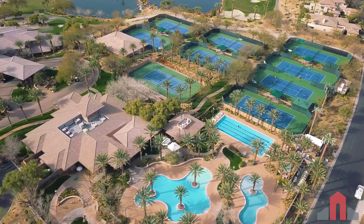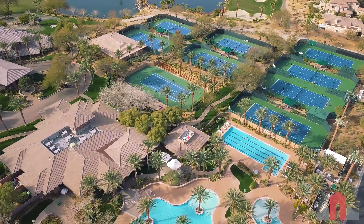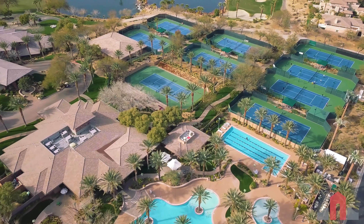Optional club membership tiers grant you various amenities, from access to the fitness center, nine tennis courts, and three swimming pools, to exclusive golf privileges.